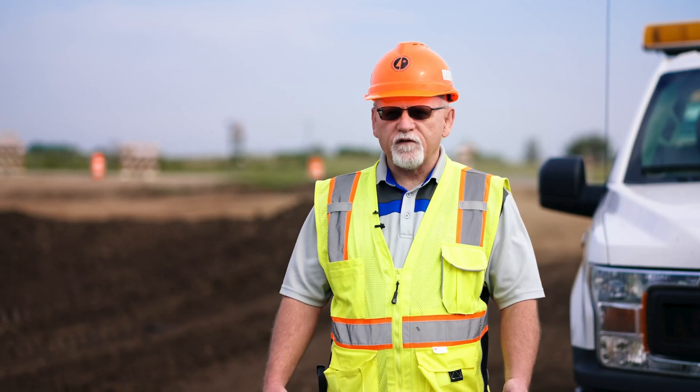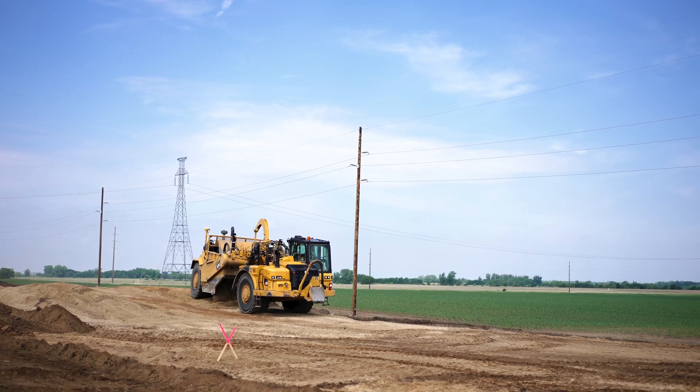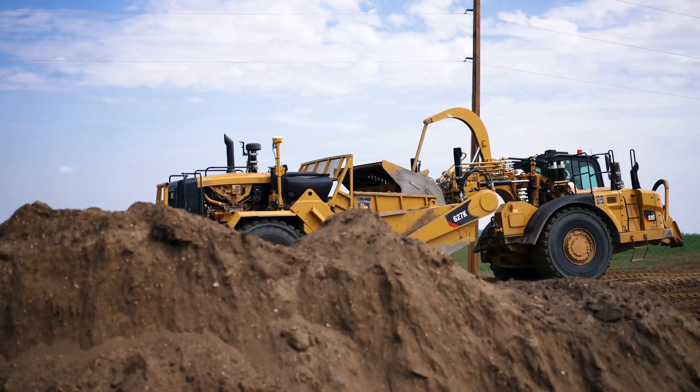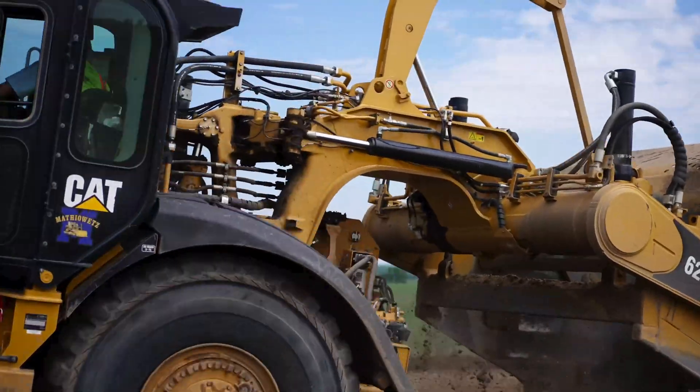For years, we didn't have this data collected or didn't do a very good job of it, and assets get lost over time. This gives us the actual coordinates of every asset we have out in the field, which will be tremendously helpful in maintenance and future design as we move forward.